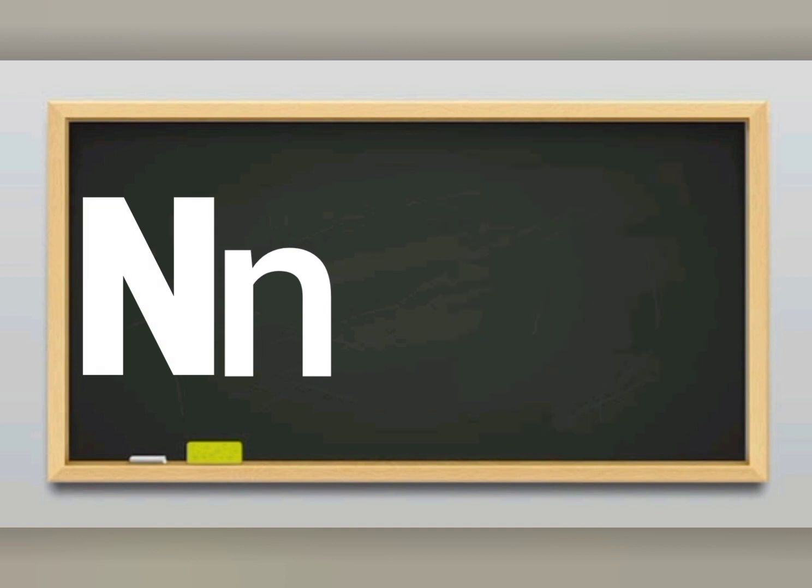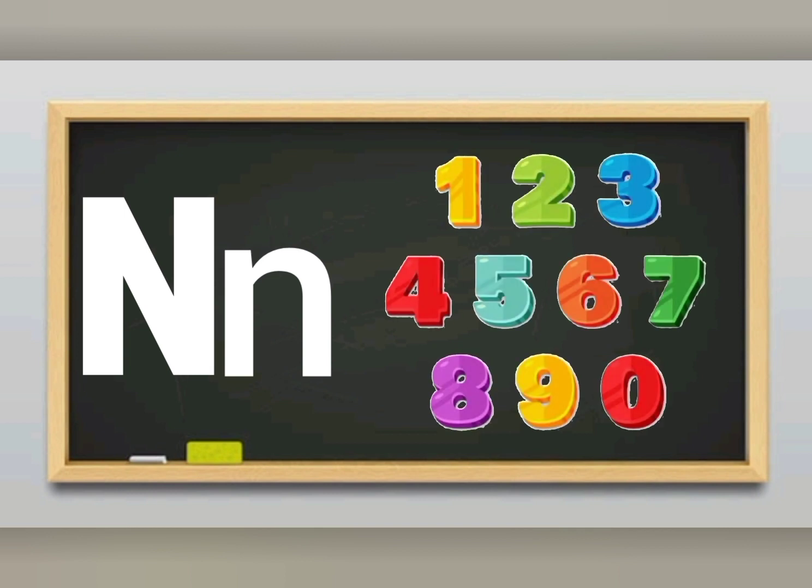N sounds N. Letter N sounds N. N for numbers. I love to count my numbers.